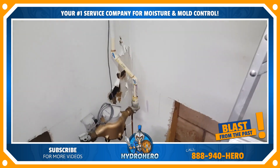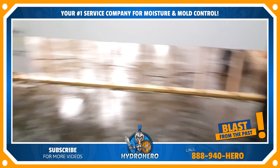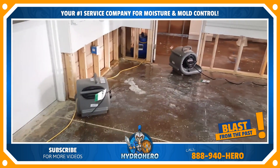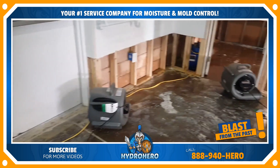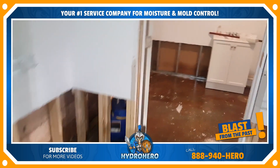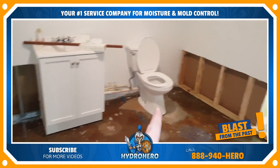It shot through that wall and ran for a couple of days, so we had to cut out two feet all the way around. The drywall wasn't able to be dried in place on this particular one — it sat too long. So after we've done that, we're going to remove this vanity tomorrow. We've been out working late every night.